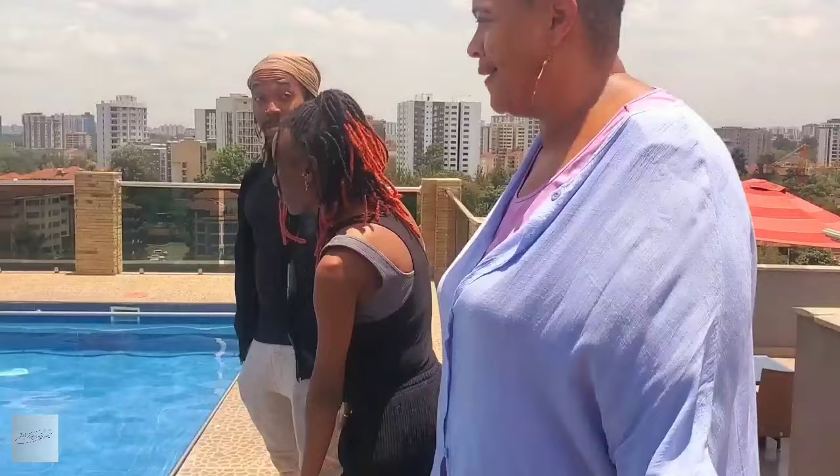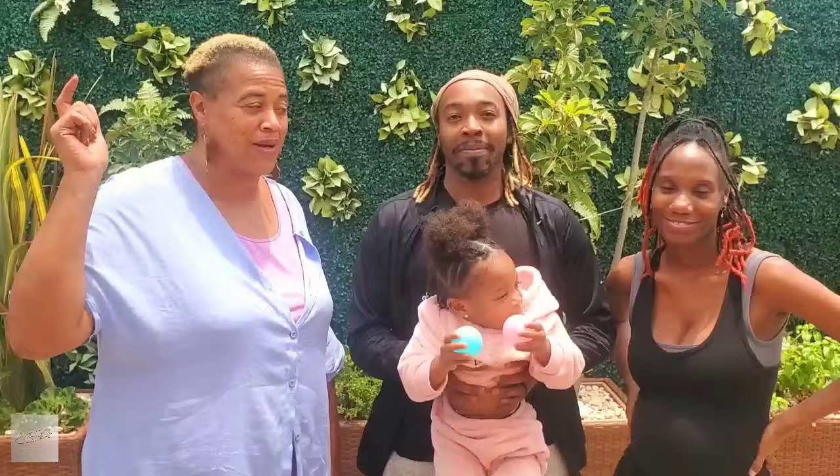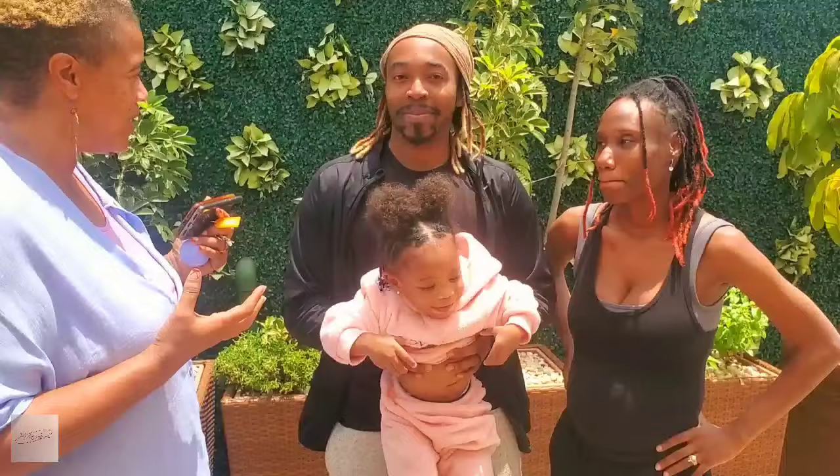I'm here with our first family with the relocation services here in Nairobi. Please tell the audience, tell our people how your experience was with the relocation services. Was it what you expected? Was it frustrating? Was it complicated? What could I have done better? Did you love your apartment? Do you like the area? Let's talk.